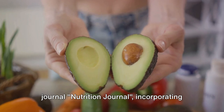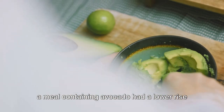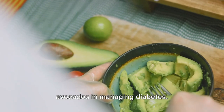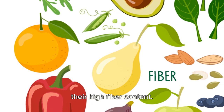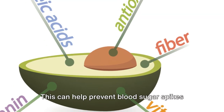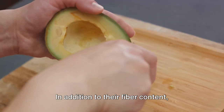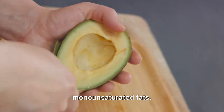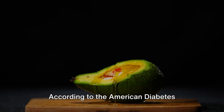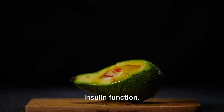According to a study published in the journal Nutrition Journal, incorporating avocado into meals can help control blood sugar levels. The study found that participants who ate a meal containing avocado had a lower rise in blood sugar levels compared to those who didn't. Another exciting benefit of avocados is their high fiber content. Fiber is a non-digestible carbohydrate that can slow the absorption of other carbohydrates, helping prevent blood sugar spikes and crashes. According to the American Diabetes Association, monounsaturated fats can help reduce blood sugar levels and improve insulin function.